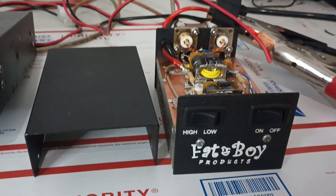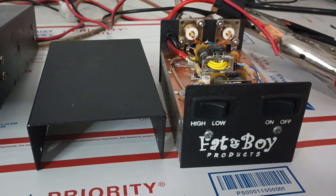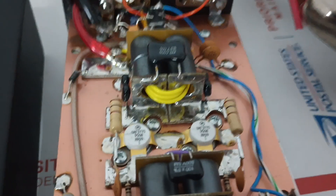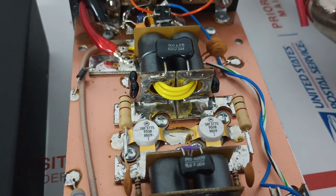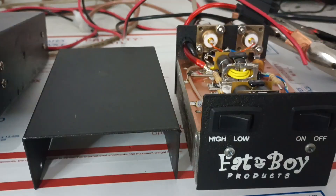That's another little mobile amp — used amp up here for sale, nice condition. Fatboy trucker style with two 3775 transistors. Pretty tough little transistors there, and a compact little amp with high and low and on and off switch. Pretty simple, nice shape.